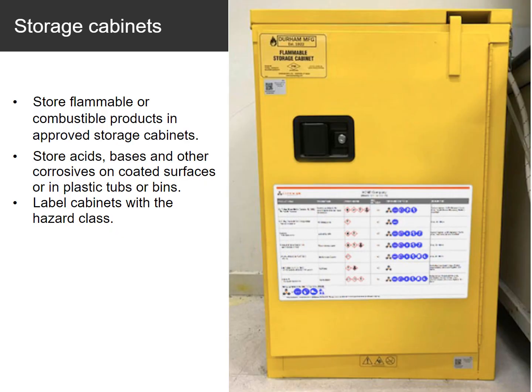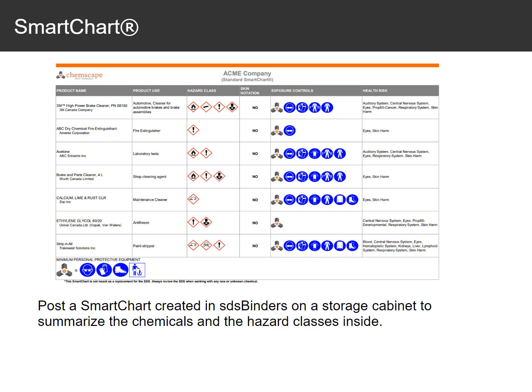Flammable or combustible products need to be stored in approved storage cabinets. Store acids, bases, and other corrosives on coated surfaces or in plastic tubs or bins. Label cabinets with the hazard class. Post a smart chart created in SDS binders on a storage cabinet to summarize the chemicals and the hazard classes inside.